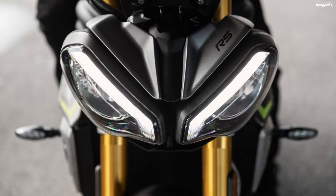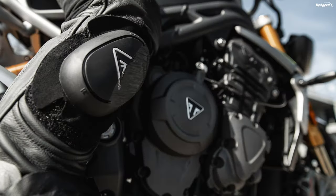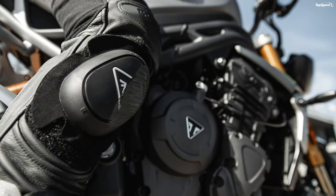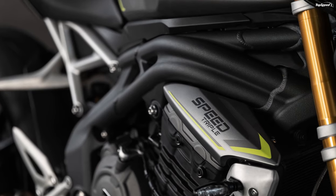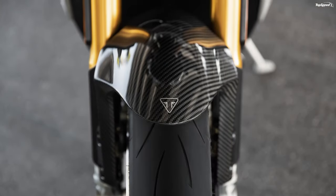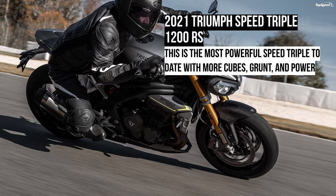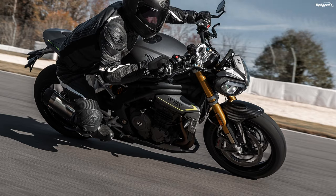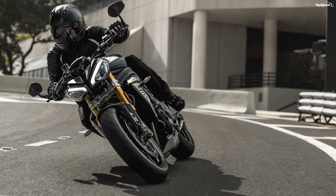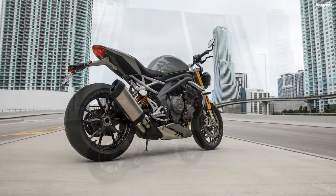A wider 31.2-inch handlebar and new seat profile reshape the control triangle to put the pilot in a more commanding position than ever before, and since this is also the lightest Speed Triple ever to roll, it's also the most nimble to date. Plus, the bar-end mirrors add some swagger to the package. The seat rides at 32.7 inches off the deck, which is fairly standard for sport bikes but will definitely be tiptoe country for anyone around 5'9 or shorter.